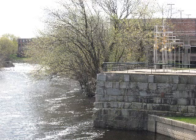Unfortunately, a lack of maintenance has kept the water from flowing for years, and the structure itself has assumed a somewhat worn appearance.